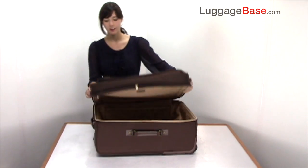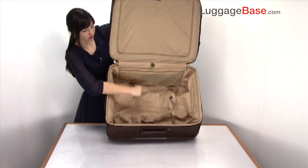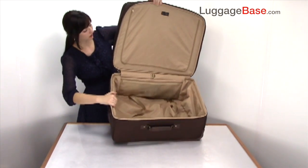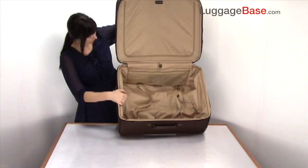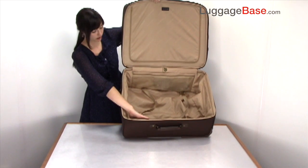Now let's check out the inside of the bag. As you can see it's very spacious and it has two compression straps here at the bottom to keep things in place as you travel. Extra storage is in these zippered mesh pockets here, and there's an extra one over on this side of the bag too.